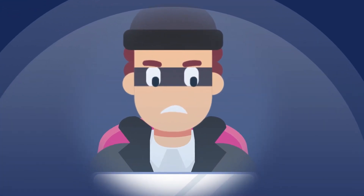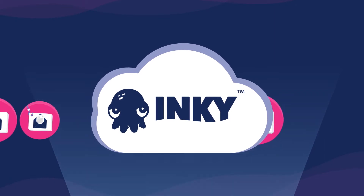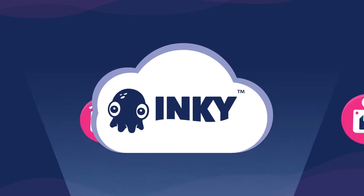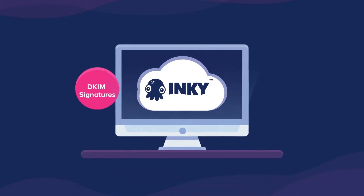So far, this isn't sounding like a story with a happy ending. But that's because you haven't met Inky yet. Inky lives in the cloud and scans incoming mail. She uses computer vision techniques to see mail like a human would, recognizing mail from major brands just like people do.